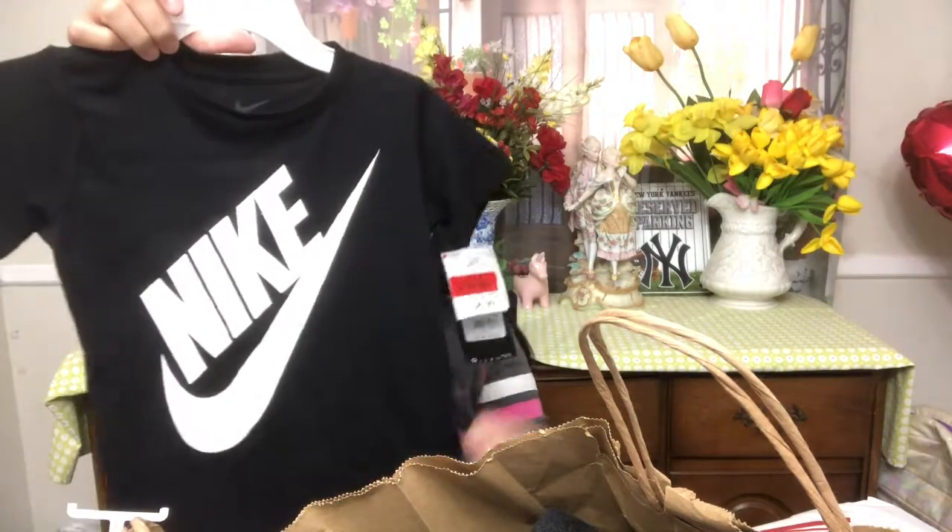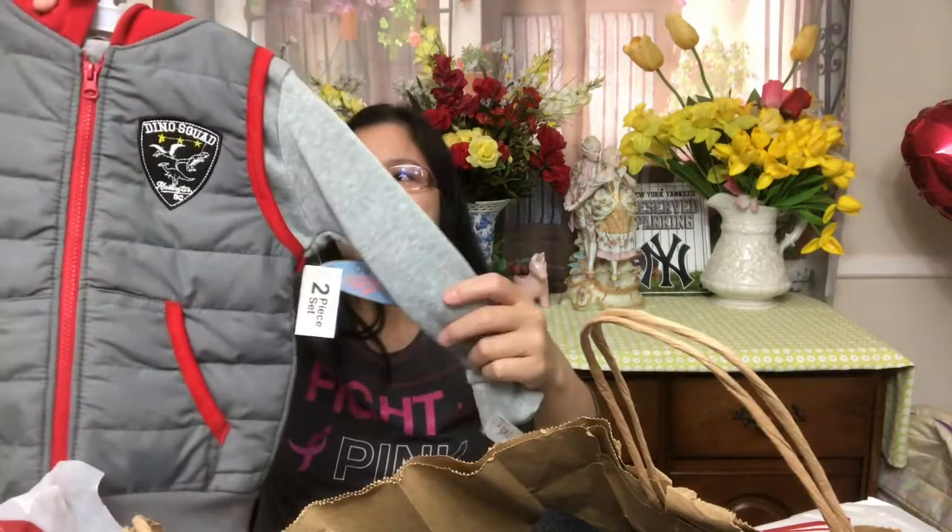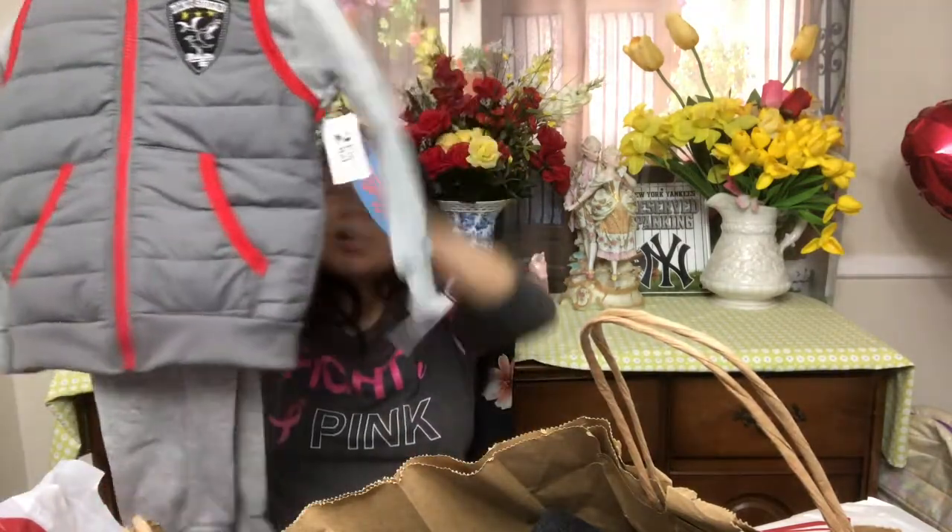Next are the items I got at Burlington — it was also a clearance event. I got this Nike shirt in size 6, and I only paid $3.99 for it. It's 50% off and it's cotton. I also got this pair of clothes — now is the best time to buy winter or spring outfits for next year because everything is marked down. I got a pair — a jacket and pants.